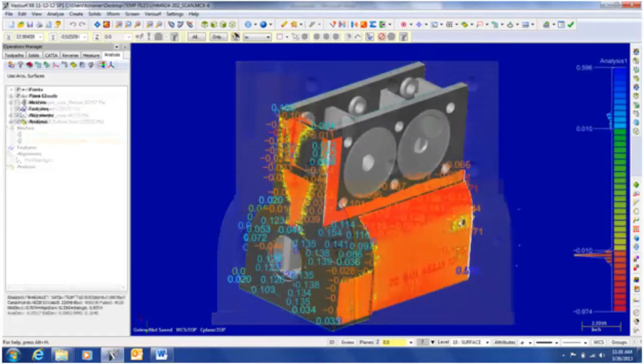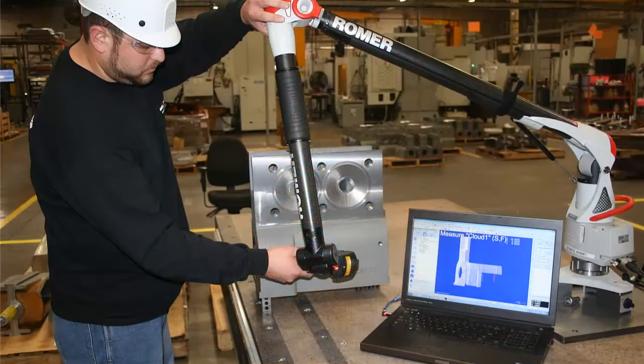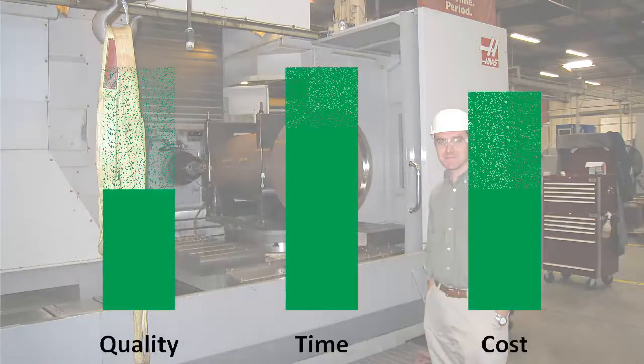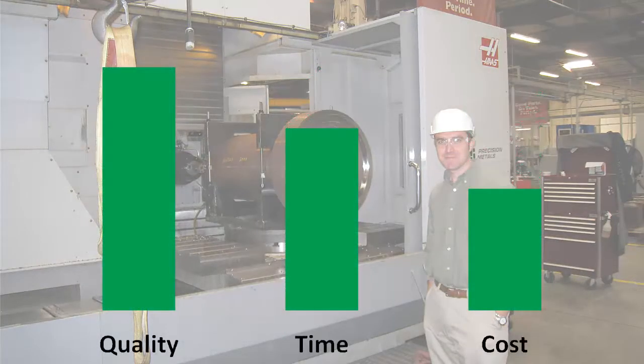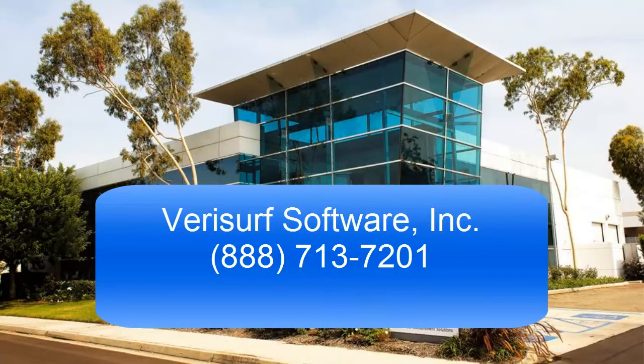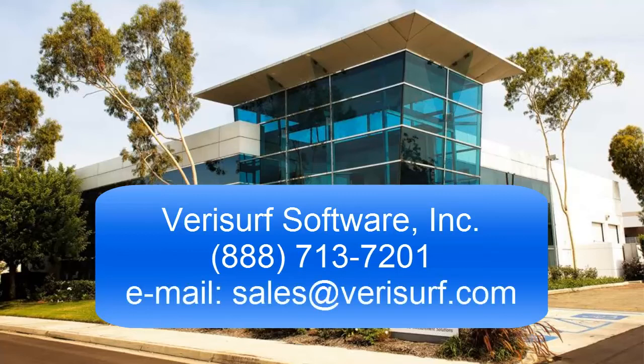Their commitment to process improvement, equipment evaluation, and investment in technologies such as VeriSurf-based metrology systems has allowed TCI to improve quality even while saving time and money. To learn how VeriSurf can help you improve quality and productivity, please call us at 888-713-7201 or email us at sales@VeriSurf.com.